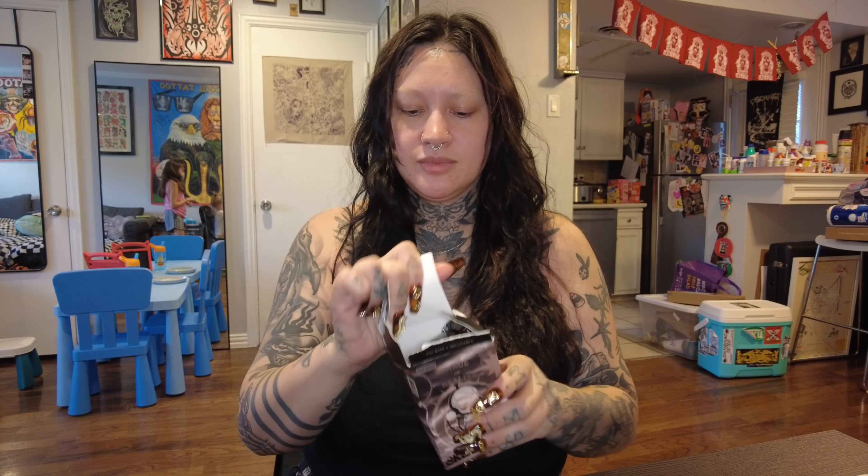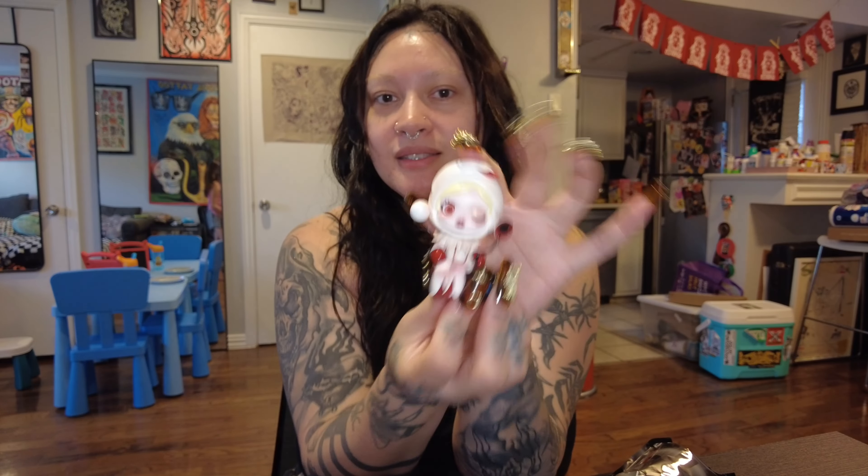I got another little blind box. I've been seeing these on my For You page and they just look so cute. This is one of the Skull Panda blind boxes. I can't wait to see what I got — there's a card in there but I don't want to look at it in case it tells me which one I got. So cute — my first Skull Panda, I love her.